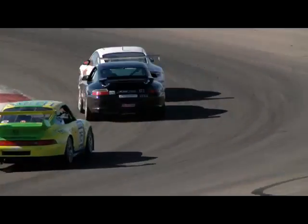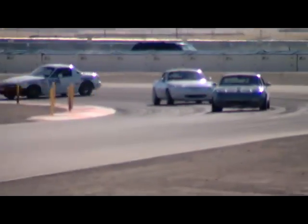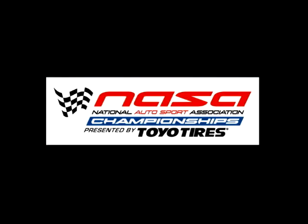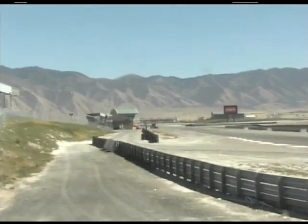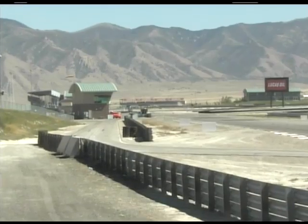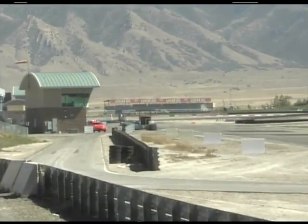This is a production of the U.S. Department of State. Welcome back to the National Autosport Association National Championships. The NASA National Championships are presented by Toyo Tires. We're here at Miller Motorsports Park in Tooele, Utah.